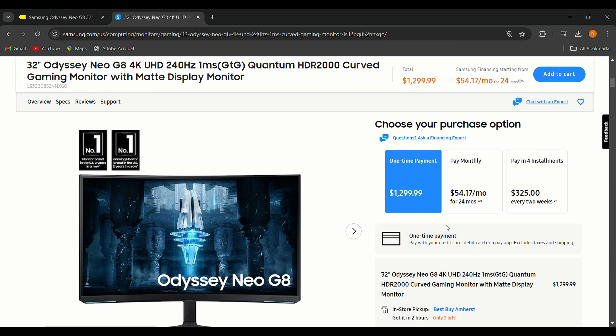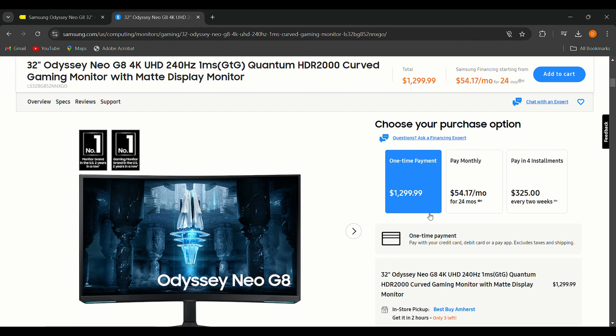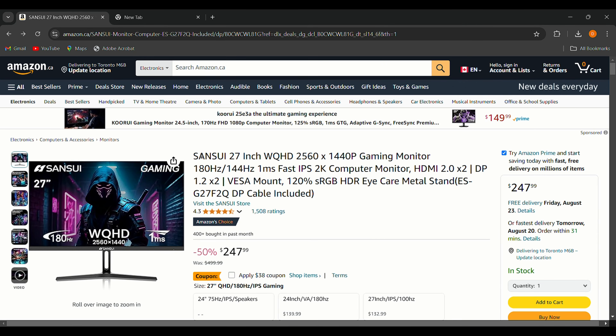The only downside is that $1,000 even after a discount is still a significant investment, but I think it's worth it for serious gamers. It's also a large 32-inch panel, but if you're a hardcore gamer looking to upgrade, the Samsung Odyssey Neo G8 could be the monitor you've been waiting for.